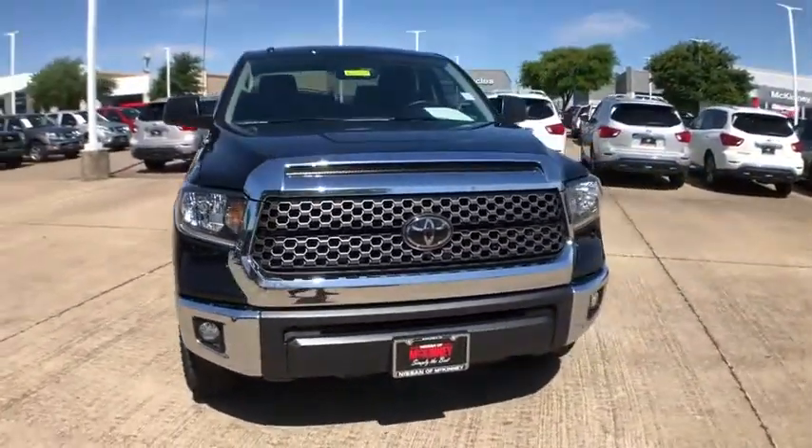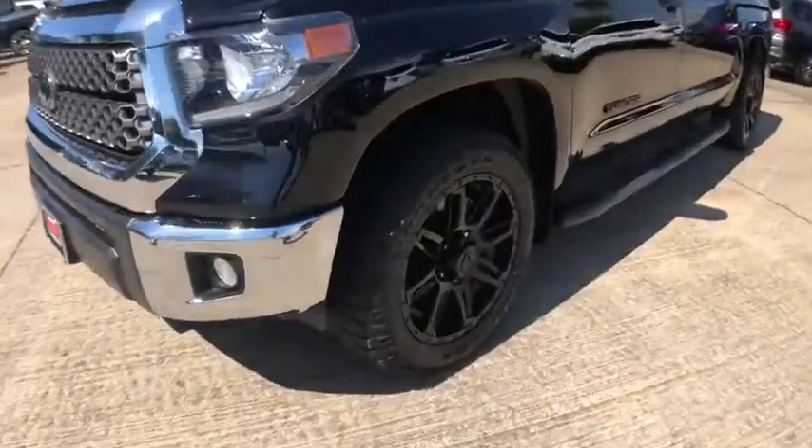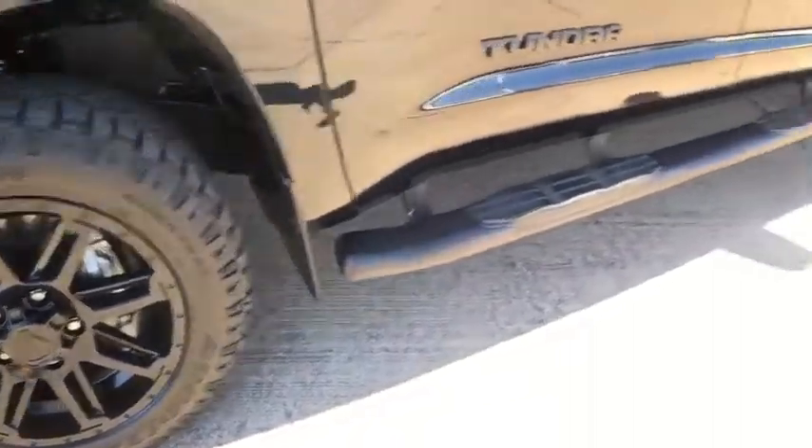With a towing capacity of up to 10,000 pounds and a payload capacity of over 2,000 pounds, the Tundra is the perfect mix of power and efficiency. This vehicle has less than 20,000 miles.